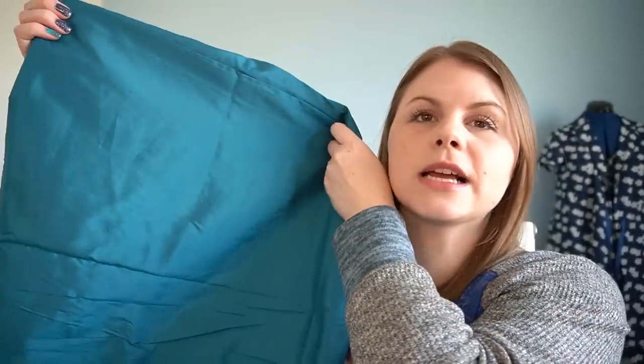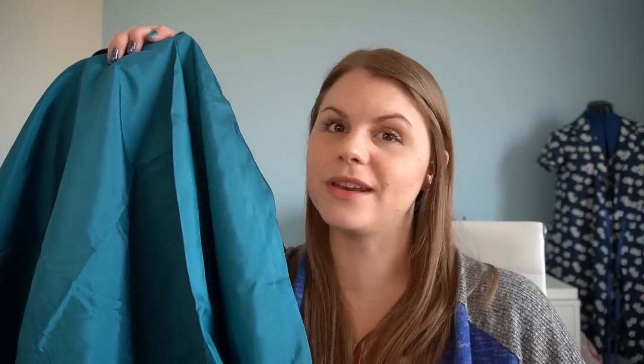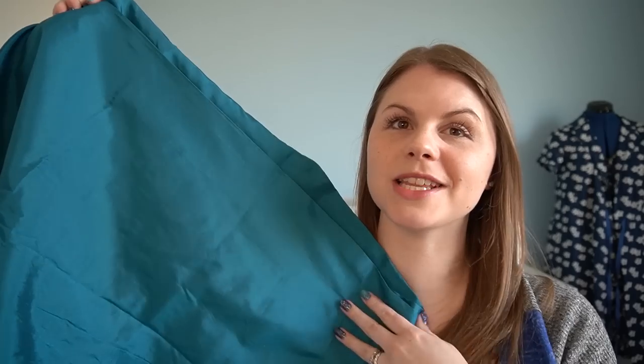This is a fabric my mum bought me — I remember it being an Easter present. It's an absolutely beautiful colour that I would still go for now. I think it's from Fabricland; it's kind of shiny with a metallic feel. I haven't used it because I probably wouldn't wear this kind of fabric anymore, but I've kept it because I've got about two metres. I think I've had this fabric for about 10 years but haven't had a chance to use it.